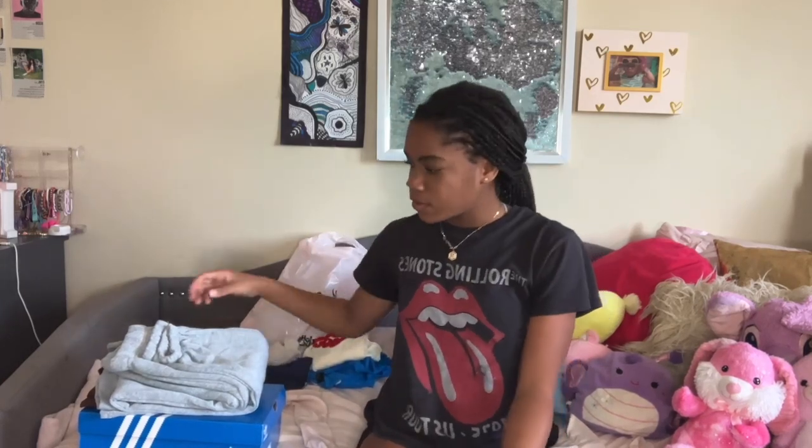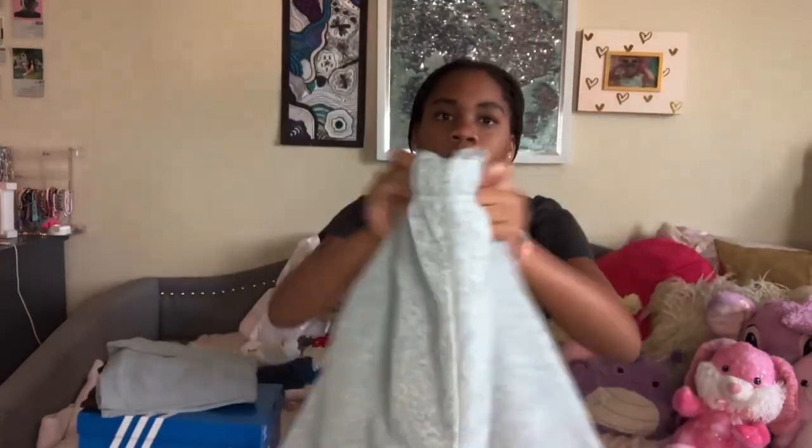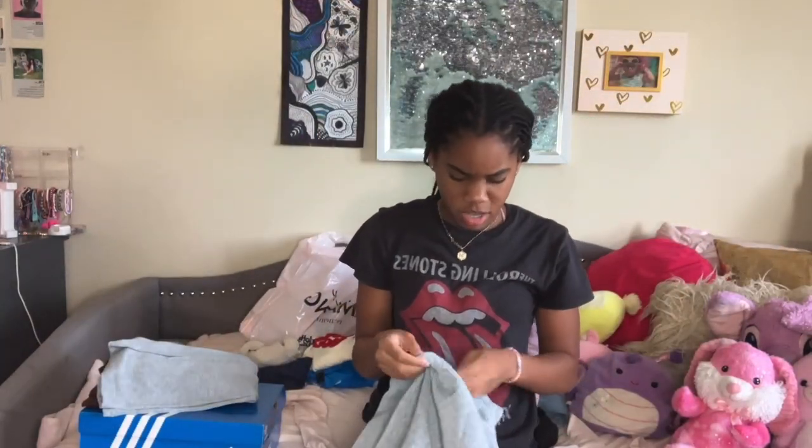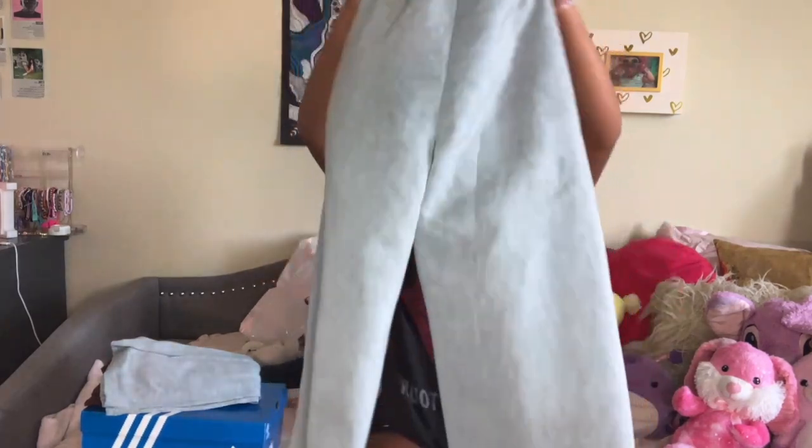Next I got these gray sweatpants. They kind of remind me of Brandy Melville ones. These are in a size extra small. I really like them — they're cute. I just need to roll them up because they fit a little weird, but they're super cozy on the inside. I recommend these — they were literally $4, though I think they might be out of stock now.